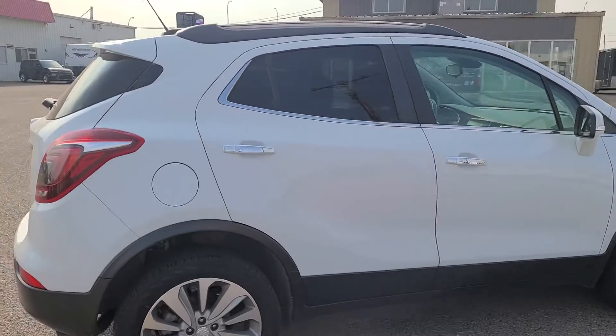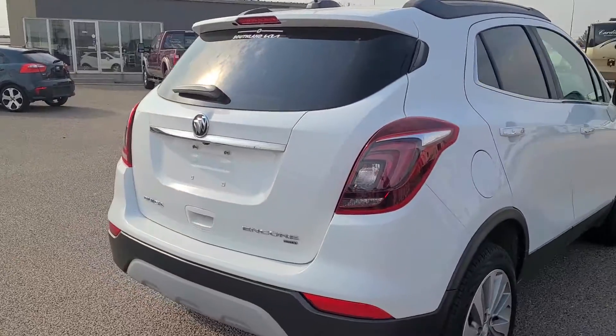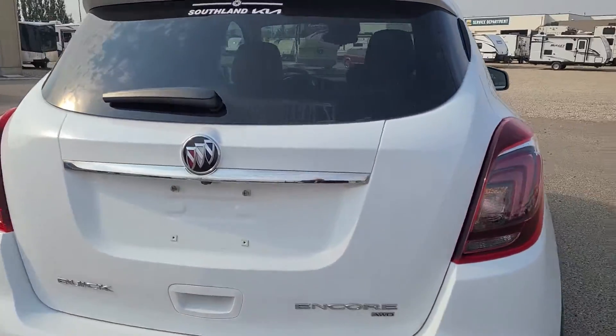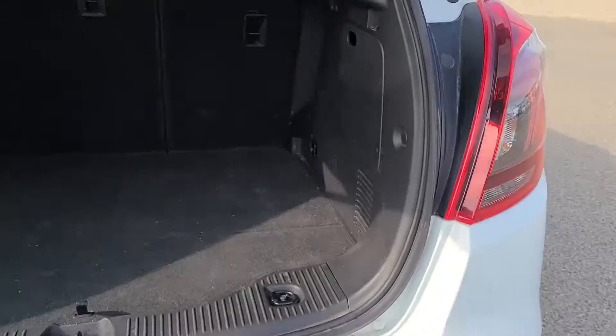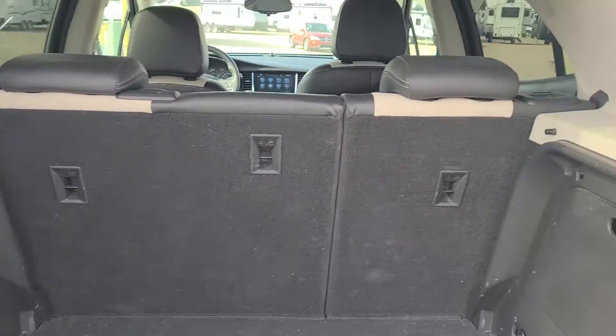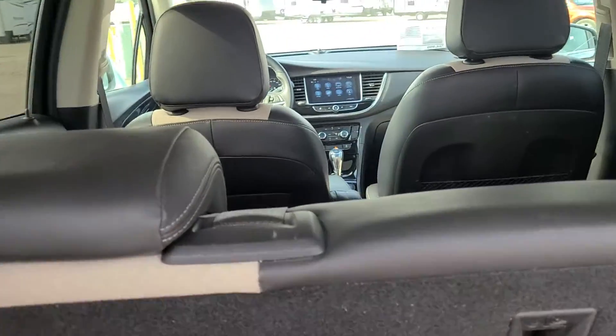What we're looking at here is a beautiful 2018 Buick Encore Premier — a great little SUV for running around town or going on trips. You have good cargo capacity back here, a spare tire and all your jacking tools. If you needed some extra storage, the rear seats also lay down.